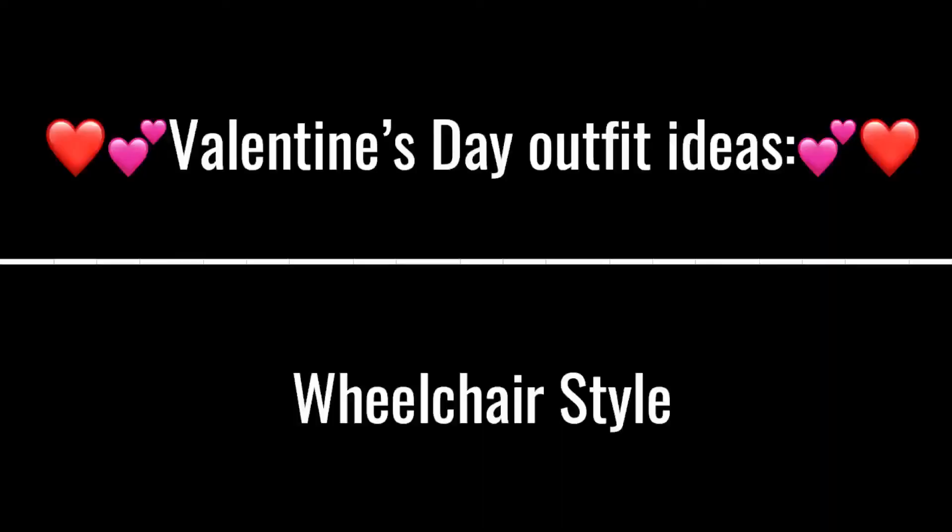We're gonna be talking about Valentine's Day wheelchair edition! What up guys, it's Kimberly Rose here and I'm back with another wonderful video — I'm hitting you with the shoulders. If you haven't subscribed, do it, but if you have, thank you so much.